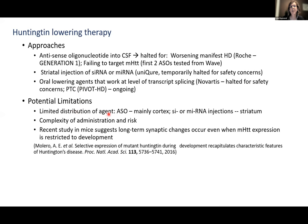Oral lowering agents would be spectacular as administration is easy. Novartis halted for safety concerns; PTC's PivotHD is ongoing. These are very early stage and promising, but there is limited distribution of the agent unless talking about oral agents. ASO would mainly reach cortex, while miRNA injected to striatum obviously reaches mainly striatum — yet both cortex and striatum are affected early in Huntington's disease.